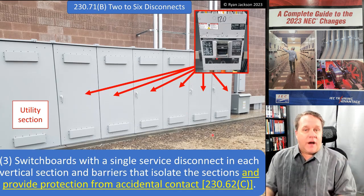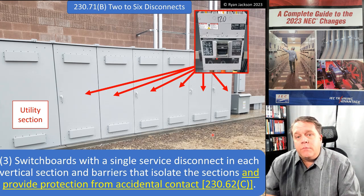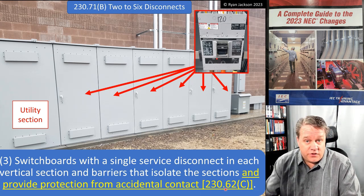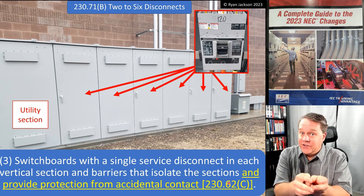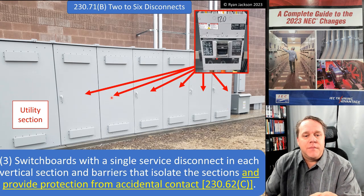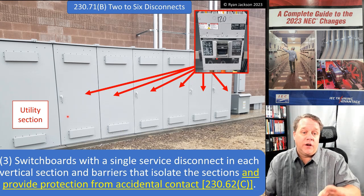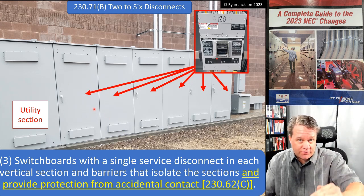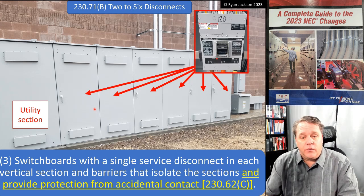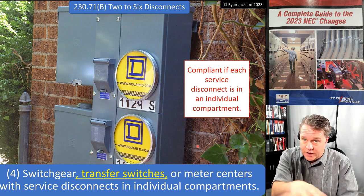You can have two to six disconnects in separate enclosures or separate panelboards with a main in each. Item three covers switchboards that have a single service disconnect in each vertical section, with barriers that isolate the sections and provide protection from accidental contact, referencing 230.62(c). So you've got your utility section, main breakers, each in their own vertical section with barriers — when you open a section and shut off the breaker, you should not be exposed to live parts you can't de-energize.